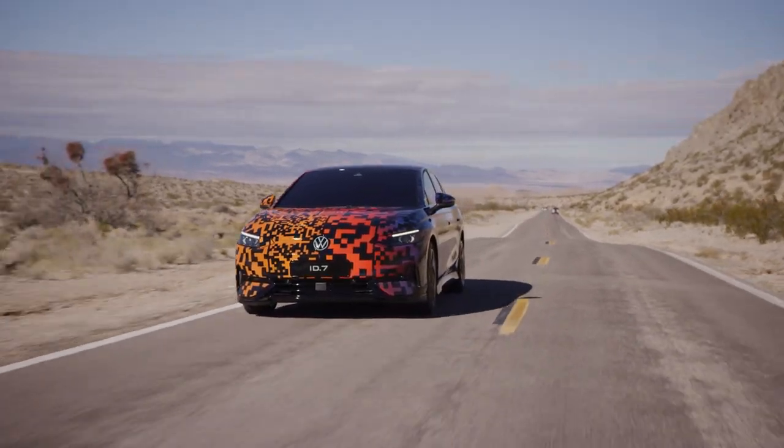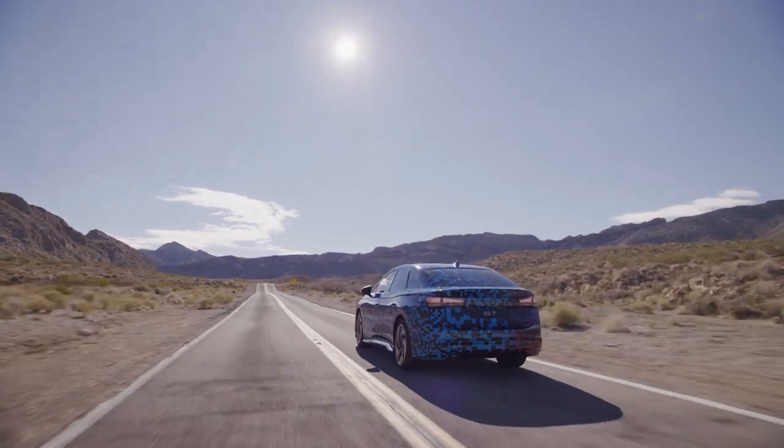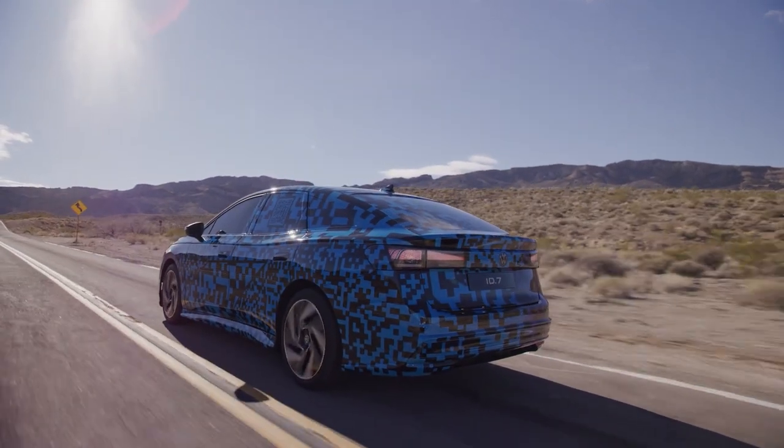The ID.7 should arrive just in time for the 2024 model year to do battle with the likes of the aforementioned Ioniq 6. But with a longer WLTP-estimated range than the Hyundai, the ID.7 should attract brand loyalists, Passat refugees, and EV customers alike to check out their local Volkswagen showrooms. Still, as eye-catching as this thing looks in this fantastic camouflage, we won't know for sure until we get a chance to slip behind the wheel, so be sure to stay tuned.